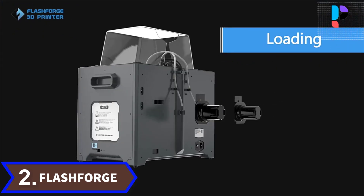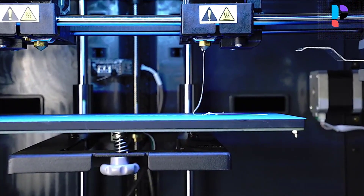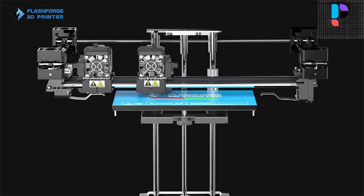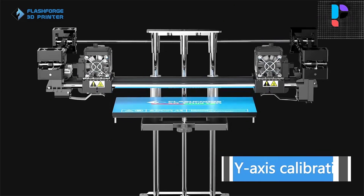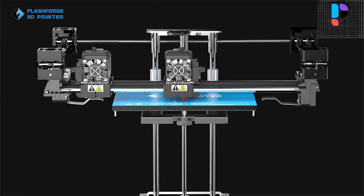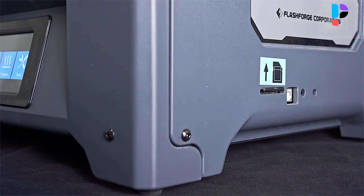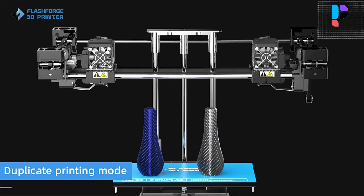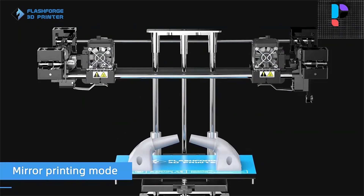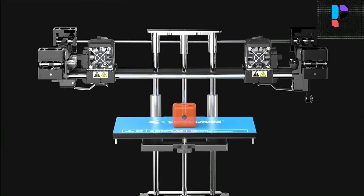Number 2. Brand name: FlashForge. Model number: Creator Pro 2. The Creator Pro 2 3D printer is equipped with independent dual direct drive metal extruders that allow you to print two different colors and two different materials, offering higher productivity and more possibilities. The independent dual extrusion system realizes printing two materials in one object. Rapid, steady heating prevents model warping and makes it much easier to take down models. It is suitable for industrial design, tool design, architects, mechanical designers, and more. A fully enclosed design allows beginners higher quality and easier operation.